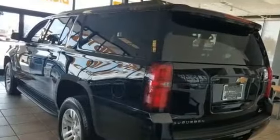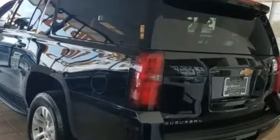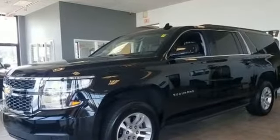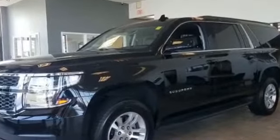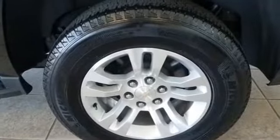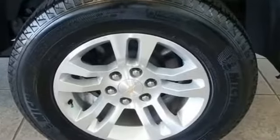Multi-zone air conditioning, parking aid sensor, heated side view mirrors, leather seats, passenger seat adjustable lumbar support, memory seat, tinted windows, rear air conditioning, running boards and side steps.